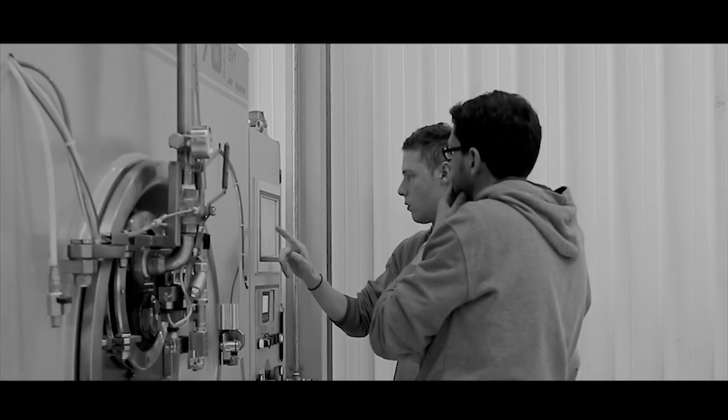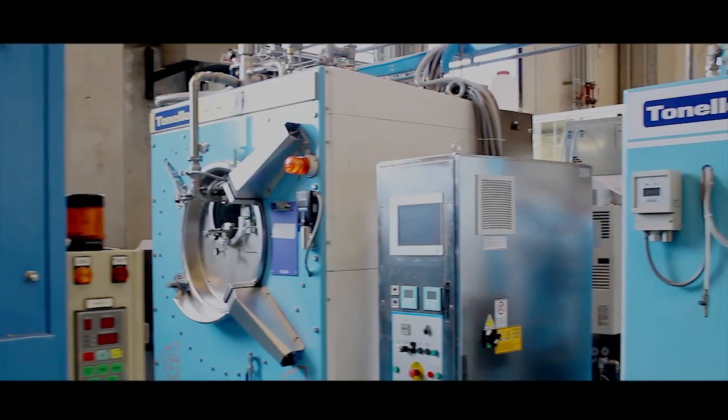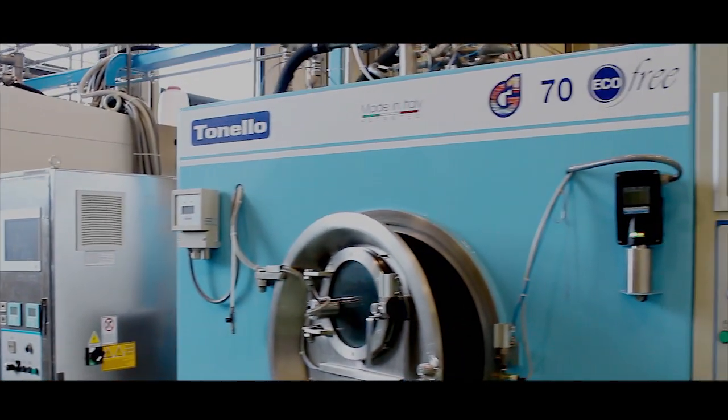Annual consumption, considering 300 working days, with EcoFree would come to 9,000 cubic meters, while a conventional system would require no less than 43,200 cubic meters. And here we are talking about just one machine.